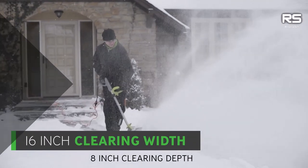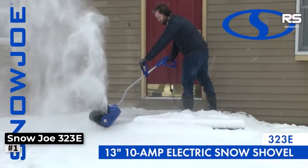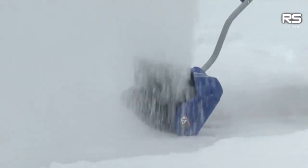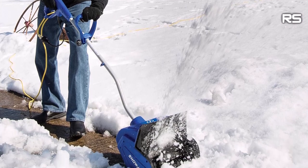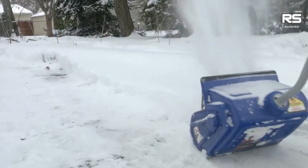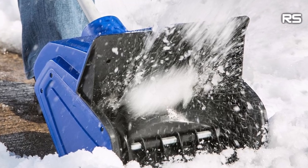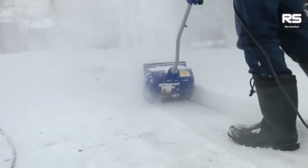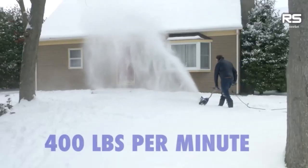Number one: Snow Joe 323E 13-inch 10-amp electric snow blower. For areas with infrequent snowfall or those looking for a budget-friendly yet reliable snow shovel, the Snow Joe 10-amp 13-inch corded electric snow blower is an excellent choice. It can clear paths up to 13 inches wide and 6 inches deep, throwing snow up to 20 feet — whether it's your walkway, driveway, or back deck.